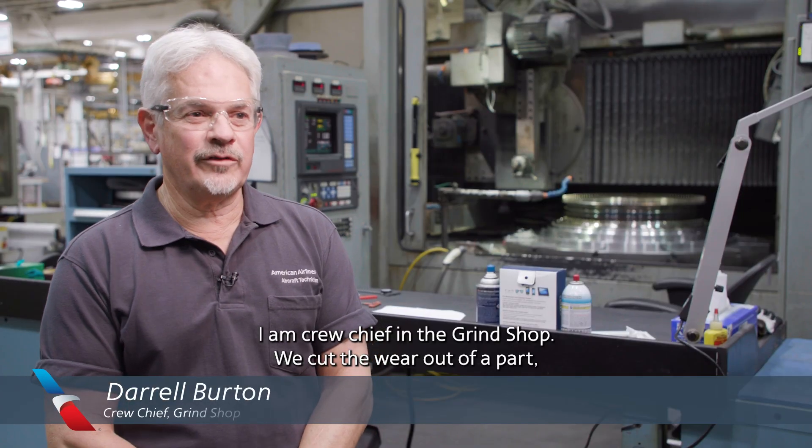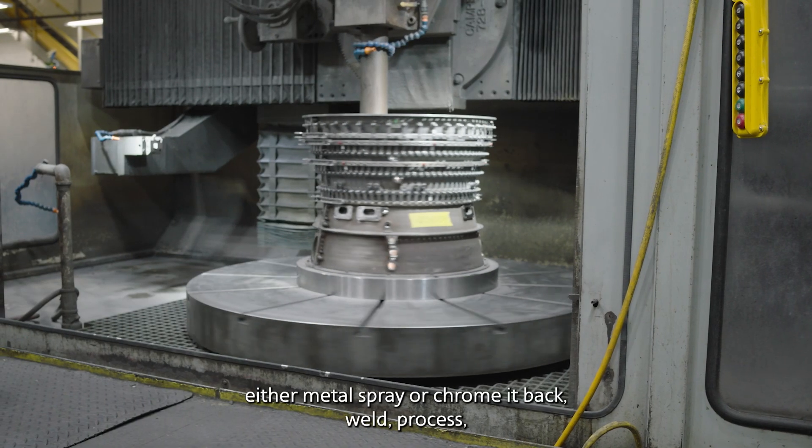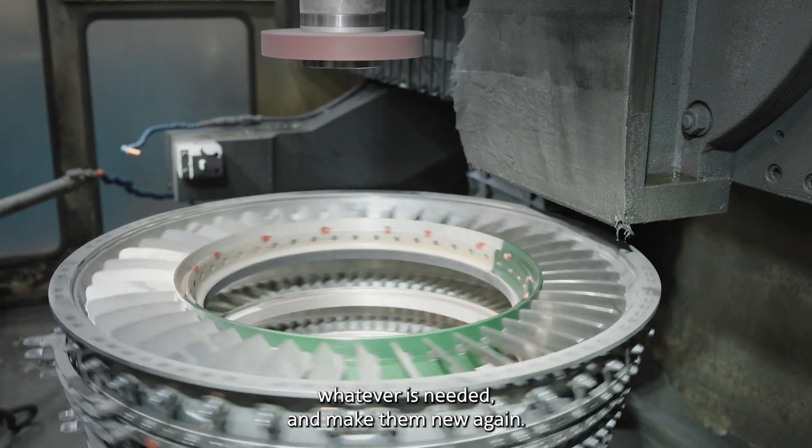I am crew chief in the grind shop. We cut the wear out of a part, either metal spray or chrome it back, weld, process whatever's needed, and make them new again.